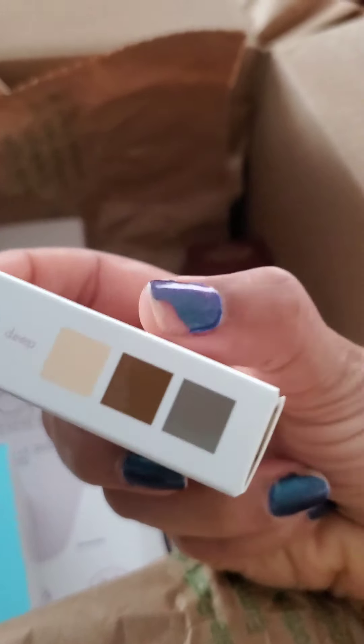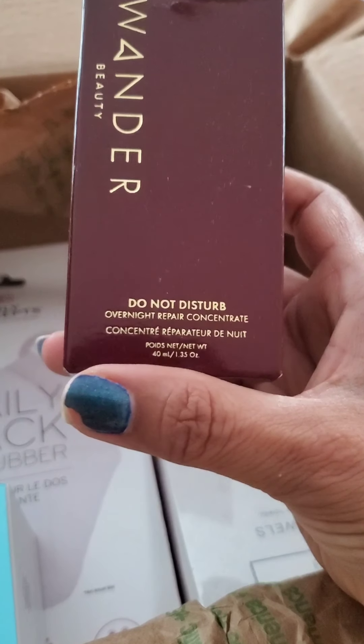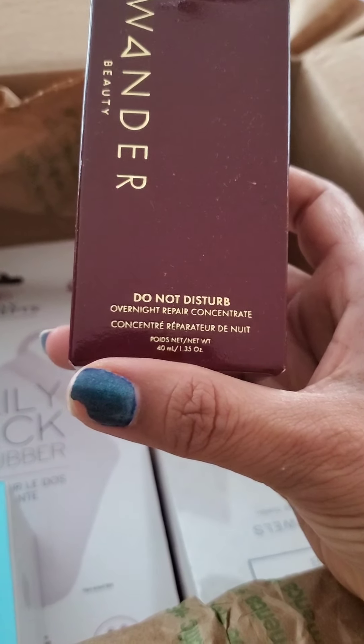This guy was six dollars, I think. Wander Beauty Do Not Disturb Overnight Repair Concentrate — 1.35 ounces, 40 milliliters. That doesn't seem to be right for the weight, because as far as I remember, 50 milliliters is one ounce, so 40 shouldn't be 1.35. But maybe my conversions are wrong, or maybe they just got it wrong on their conversions. Check Google — I'm not Google.